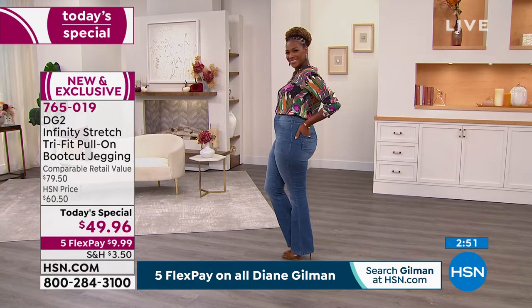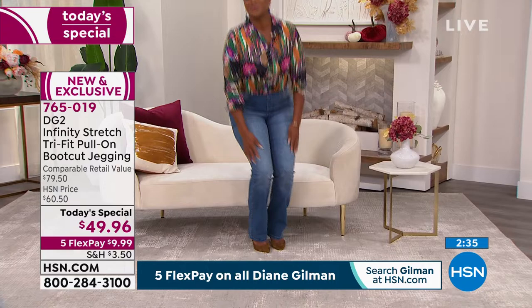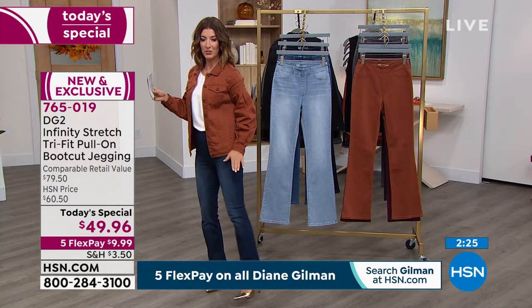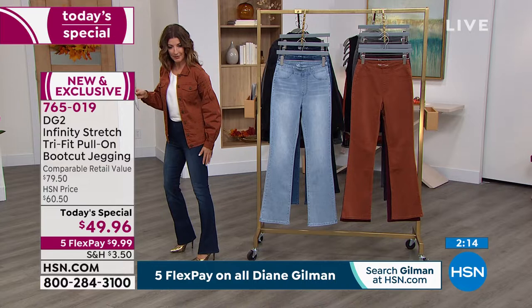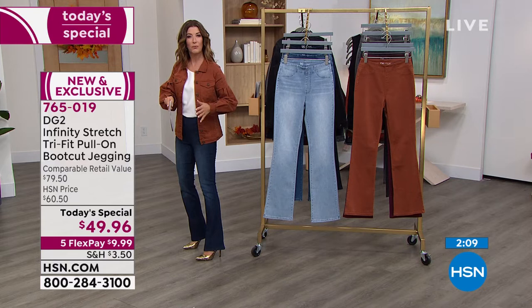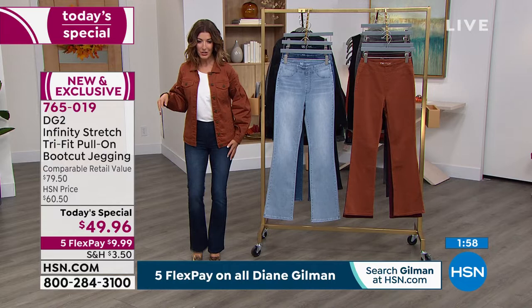If you're just tuning in, welcome — it's a true revolution in denim. No one else is doing this. It's a new denim, a new stretch, a new boot cut — and it's been ages since we've had a real boot cut. Can we show the flare? It's not an over-exaggerated flare — just a nice little kick, a relaxed fit right below the knee. It goes over your boots, heels, chunky wedges, or cute ankle booties. It's just enough of that beautiful silhouette that never goes out of style. You can never have enough boot cut jeans.